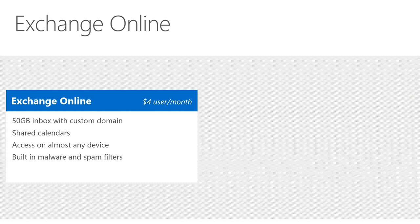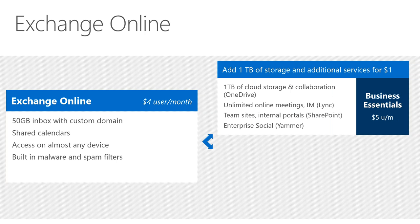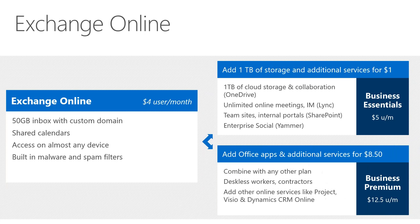With Exchange Online, you get up to a 50 GB inbox with your custom domain, access from almost any device, protection benefits, and you can add a terabyte of storage — that's Business Essentials. You can do Exchange Online standalone or go with the full packages.